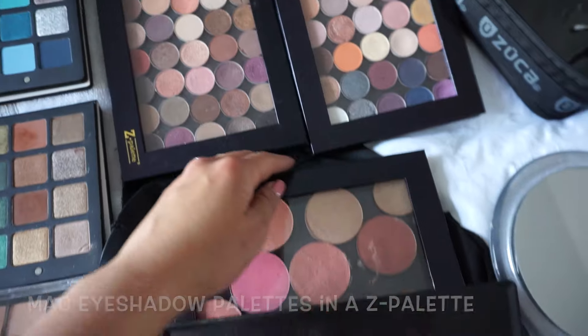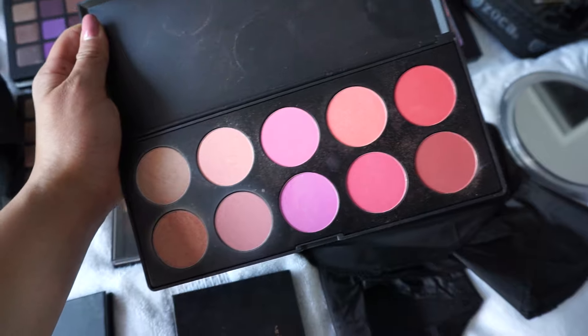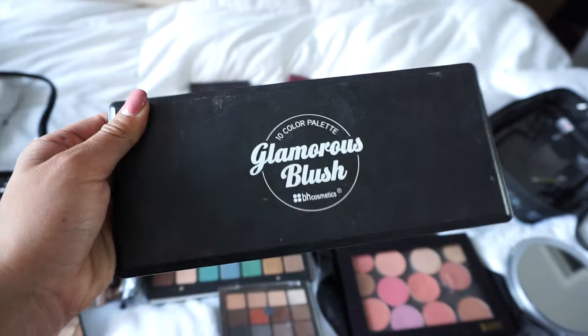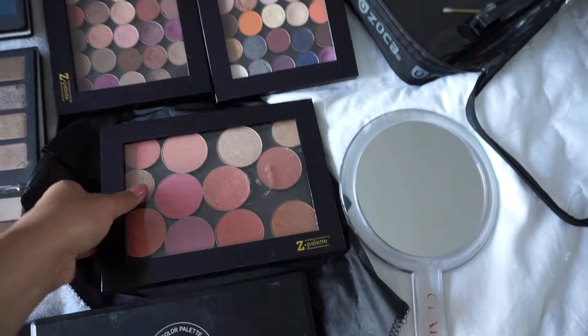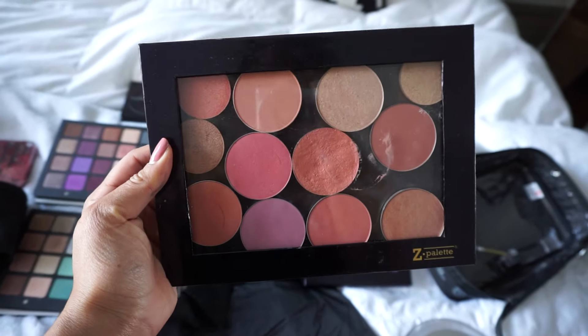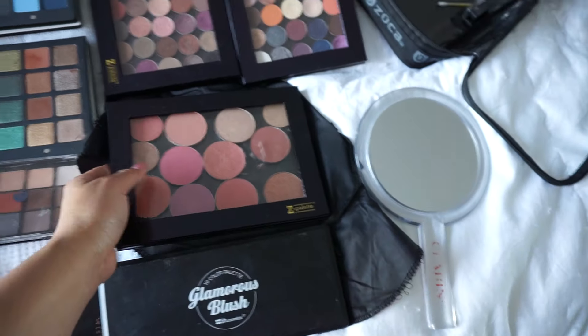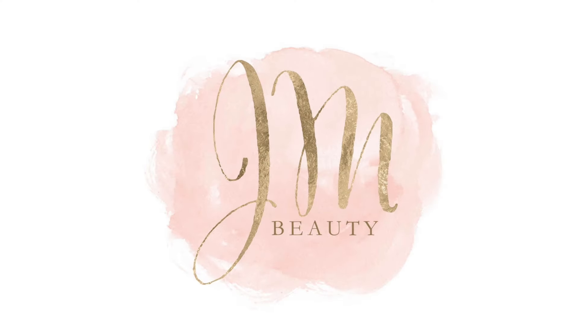My mixture of MAC eyeshadows, and then my BH Cosmetics Glamour Blush Kit so I have blushes that cover all skin tones. Then my other blushes that are a mix of cream and powders from MAC. Underneath that you'll see I have a little mirror and cape. Thanks for watching, guys — bye!